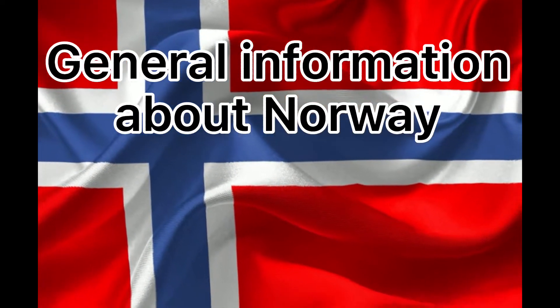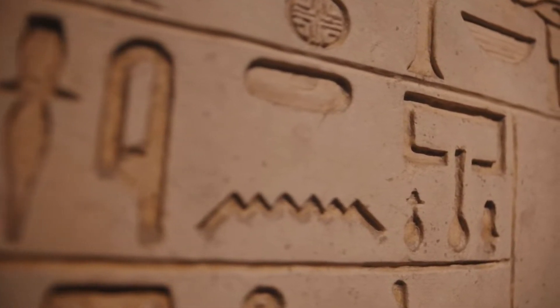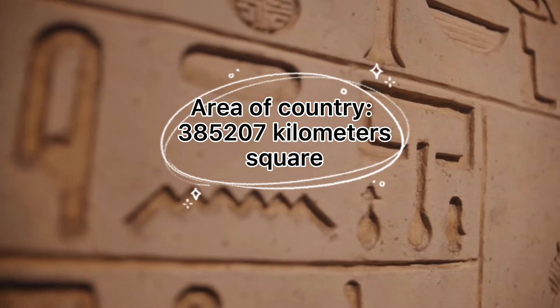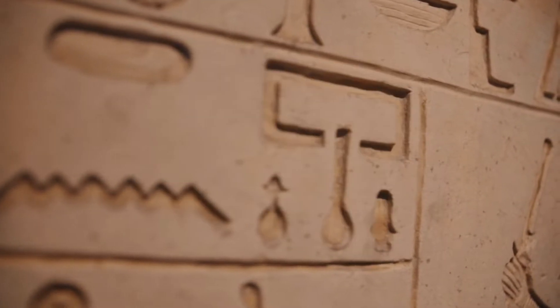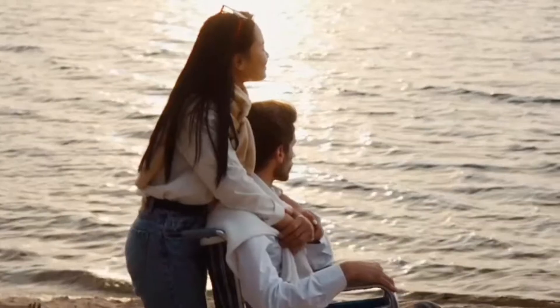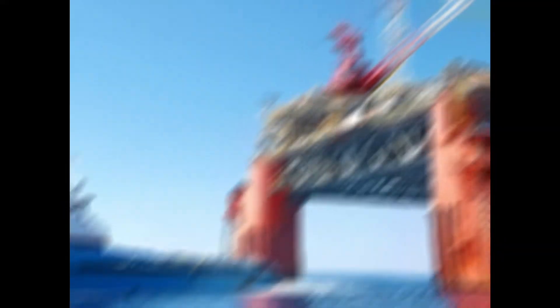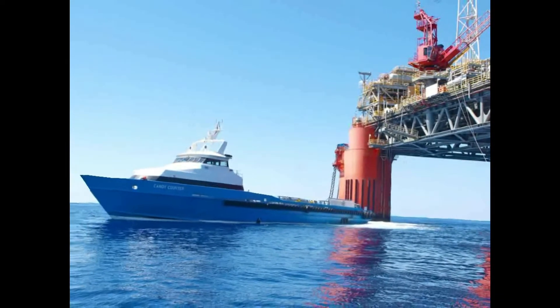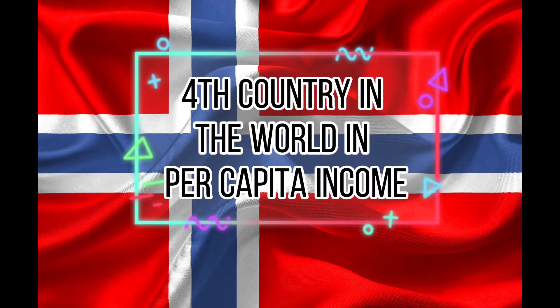Some statistics about Norway: Norway is one of the richest Nordic countries and has a total area of 385,207 square kilometers and a population of 5.3 million. The country shares borders with Sweden, Finland, and Russia. Residents enjoy universal health care and a comprehensive social security system. Norway is the world's largest producer of oil and natural gas outside of the Middle East, and therefore has the fourth highest per capita income in the world on the World Bank list.